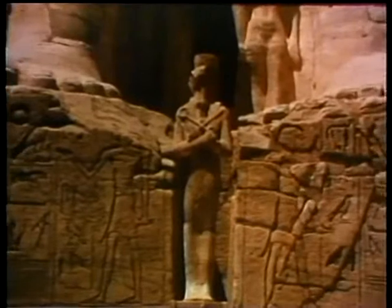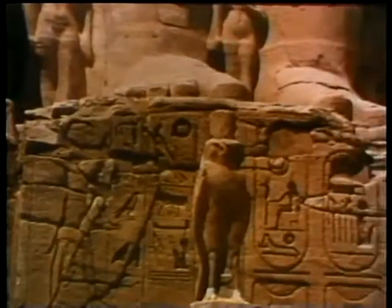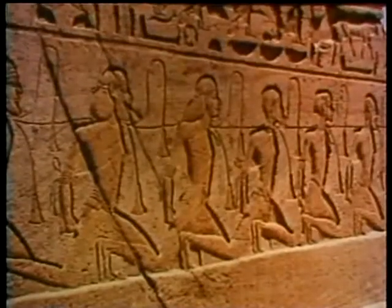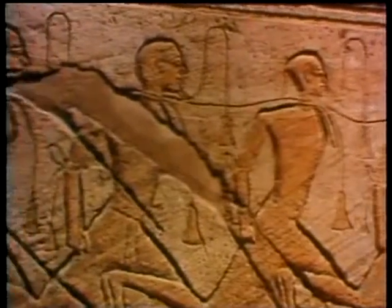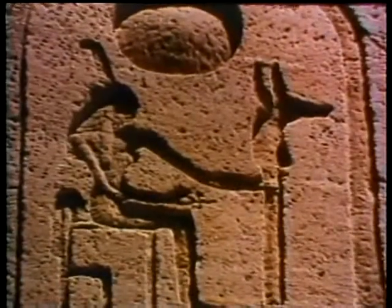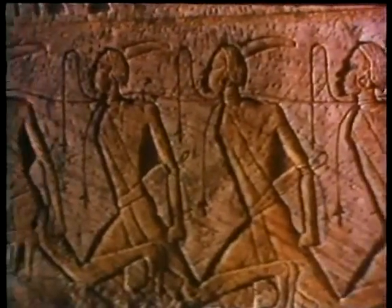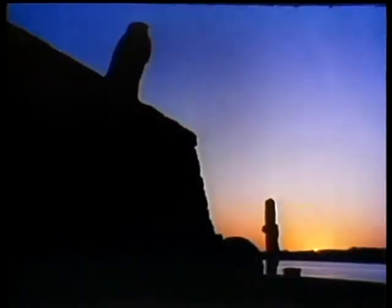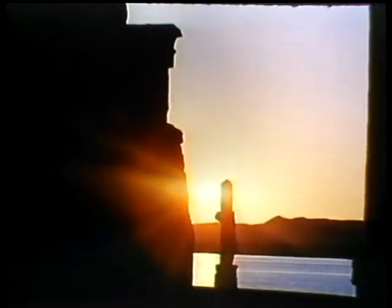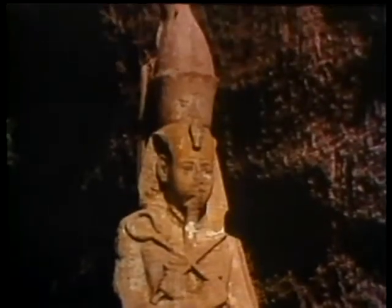The inscriptions narrate feats accomplished under his rule. Long lines of captives are witness to his military prowess. An impressive sight is that of the sunset seen through the temple, an effect created by the particular position of the temple. It's evidence of the skill of the architects of that period and their knowledge of astronomy.